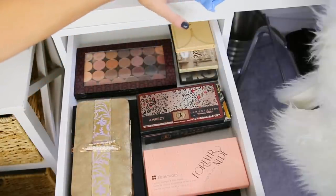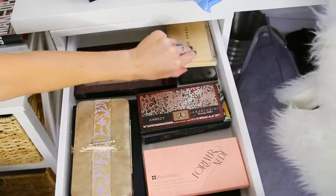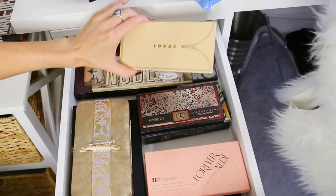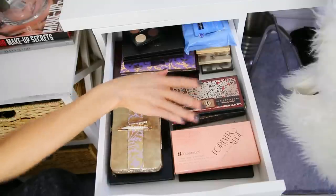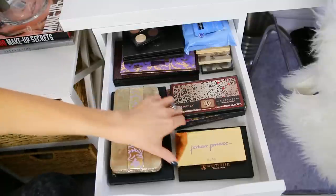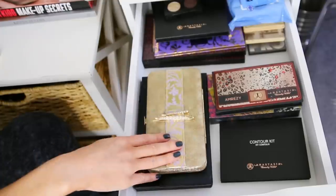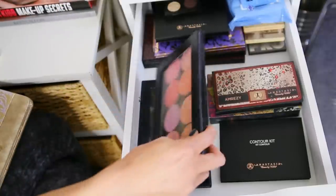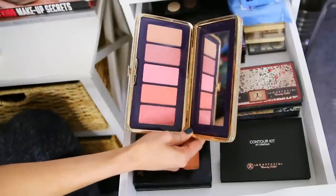Back here I have some flatter eyeshadow palettes: my Lorac Pros, Nude 'Tude by The Balm, my beloved Lorac Unzipped palette, I'm Breezy and Lavish by Anastasia Beverly Hills, a Forever Nude Sculpt and Glow palette by BH Cosmetics, a Park Avenue Princess contouring palette by Tarte, and then my Anastasia contour kit. On this side are blush palettes - a couple of Z palettes filled with Makeup Geek blushes and individual MAC blushes, and the Tarte Pinup Girl blush palette.